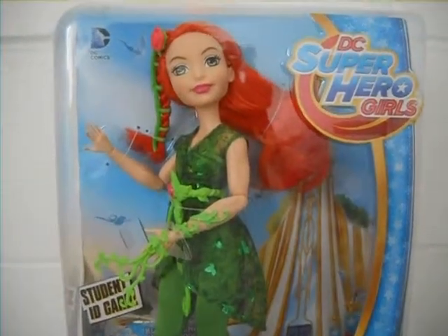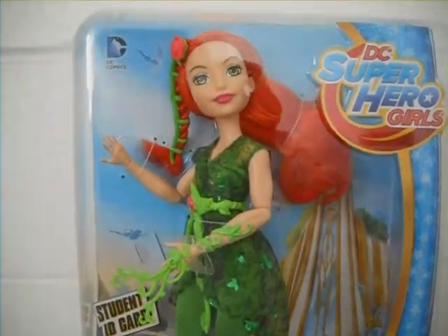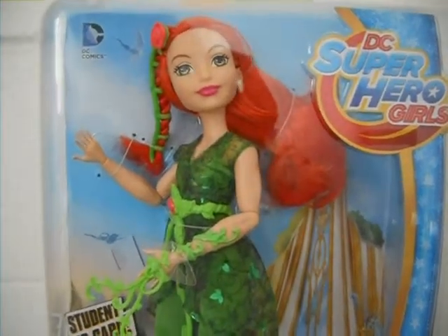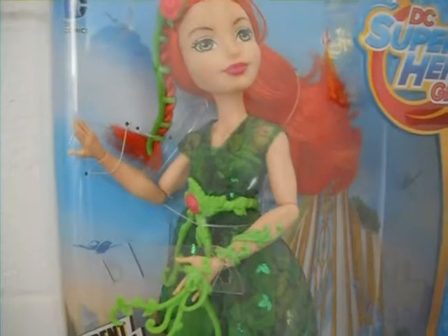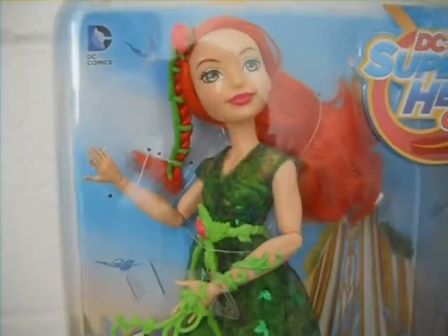Hey guys, this is Jay Blue and today I'm going to do a review on Poison Ivy from the DC Supergirls doll line from Mattel. I found her at my local Target and she looks really pretty. She is one of my favorite characters from the web series, so let's get started in the review.